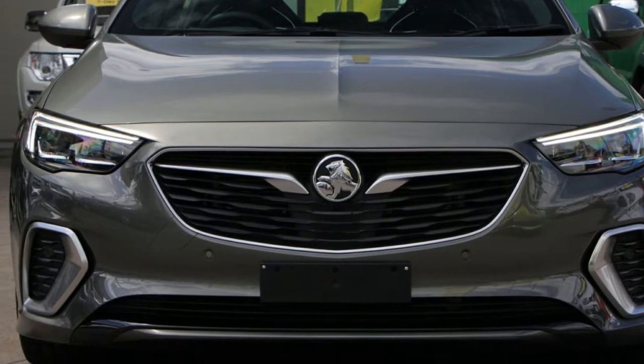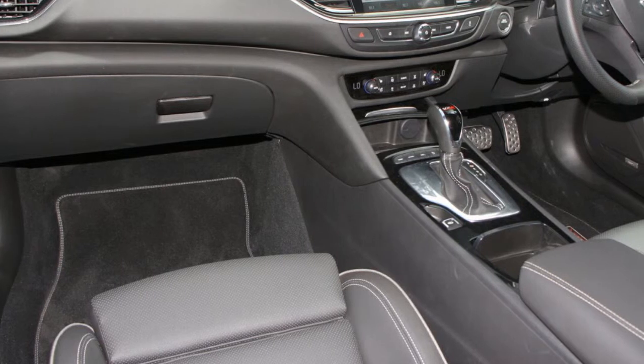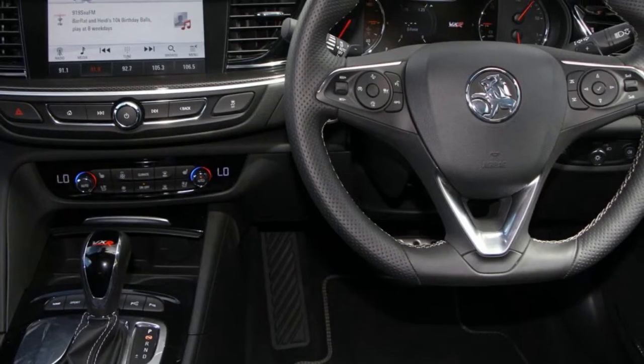The attractive grey exterior is complemented by its stylish interior. This vehicle has all the features you could dream of and more.